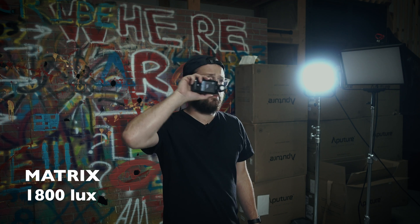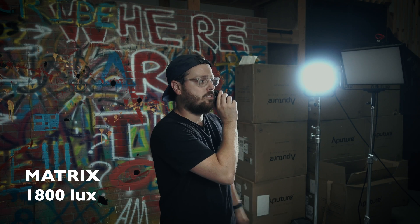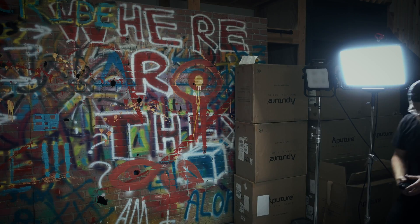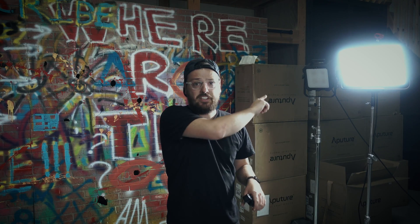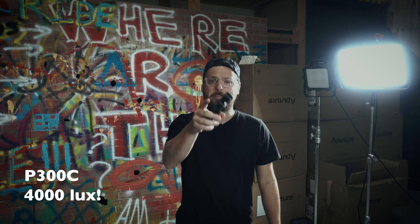1800 lux — that's what it's reading. My key light is at 740 lux and it has some diffusion, so it's not full power. So the Philix Matrix at full power is 1800 lux from about six feet away. Next light — the Aperture Nova is on. Back at my spot: it's reading between 1400 and 1600 lux. But this light is at half intensity right now. Going to full intensity — yeah, it's about 4000 lux.